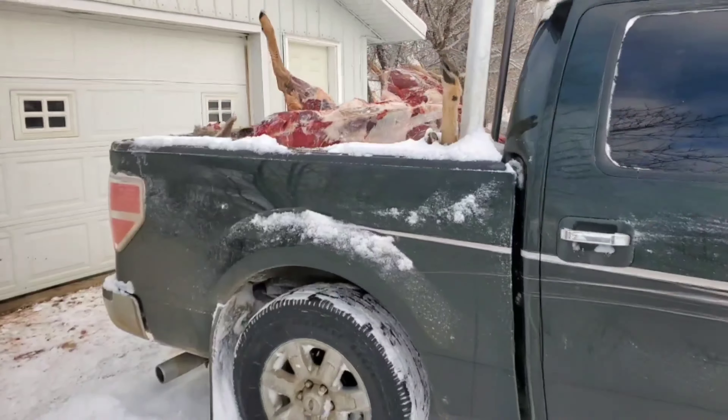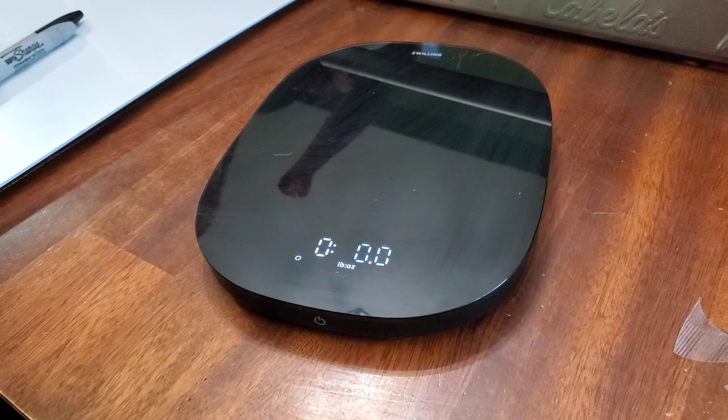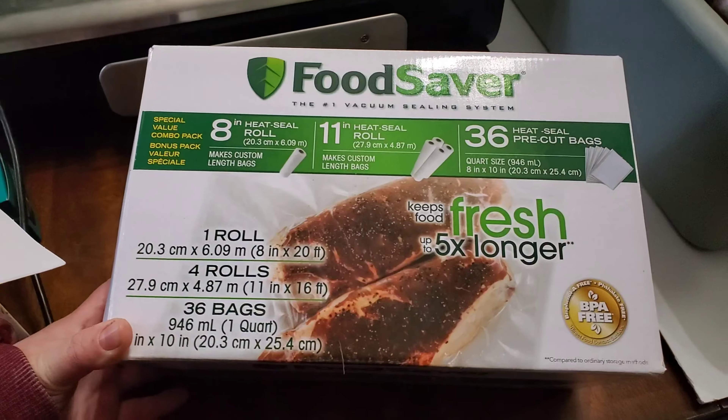If you're one of those people that's brave or crazy enough to give home butchering a try, bravo, you are my kin. After years of doing this, we have definitely found some items that make this process a whole lot easier. So let me share with you our family's top 10 list.